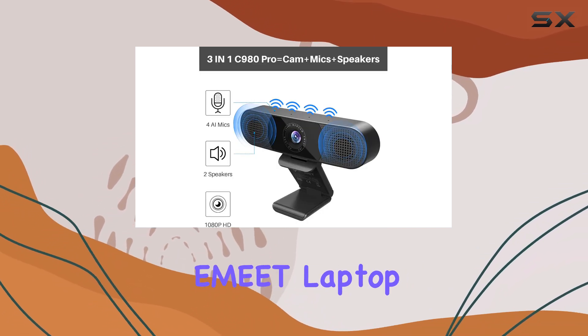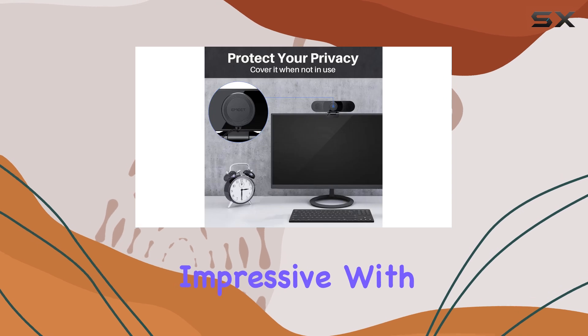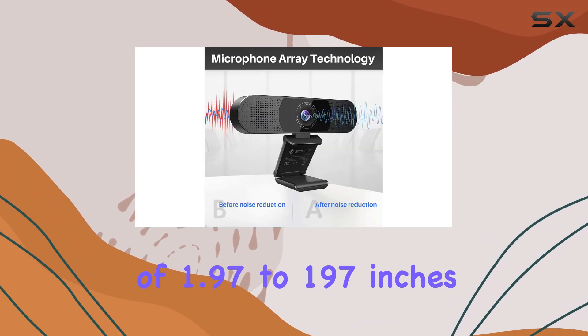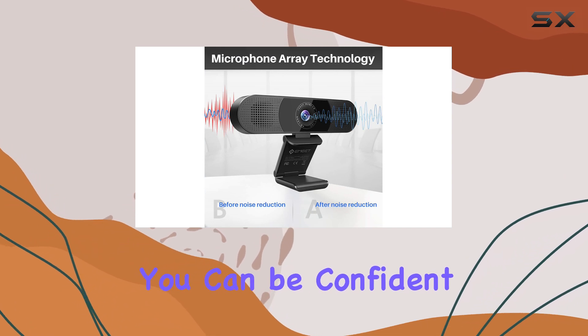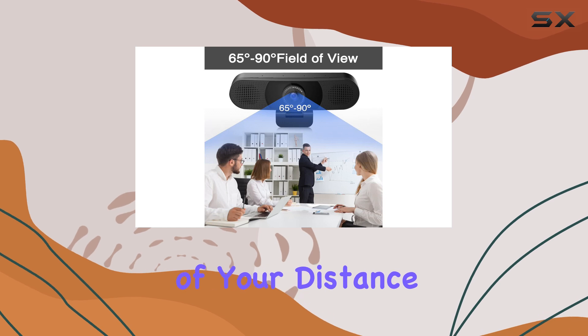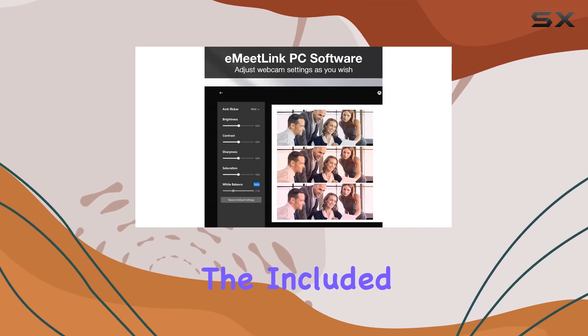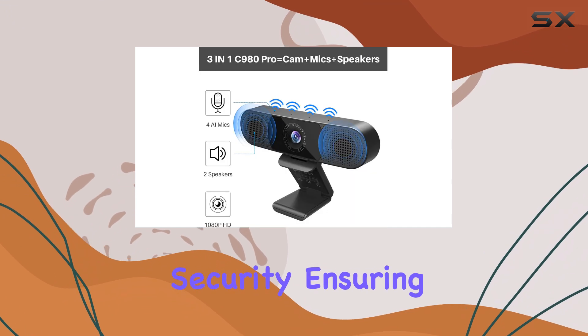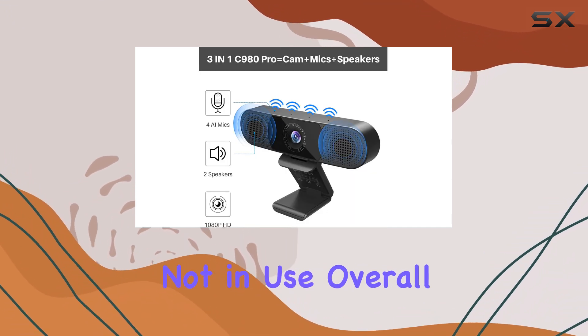The fixed focus system of the Amit laptop camera is also impressive. With an ultra-wide focus range of 1.97 to 197 inches, you can be confident that your image will always be sharp and clear, regardless of your distance from the camera. The included webcam cover provides an added layer of privacy and security, ensuring your lens is protected when not in use.